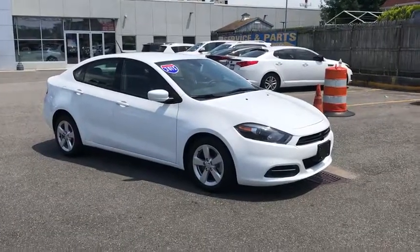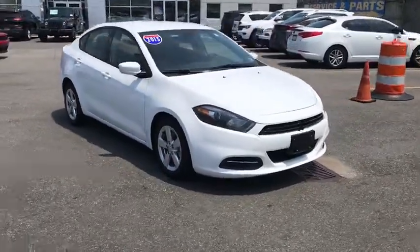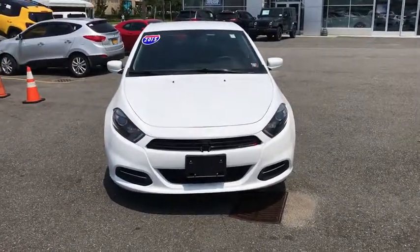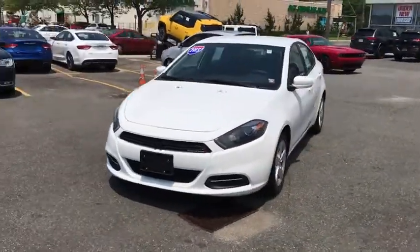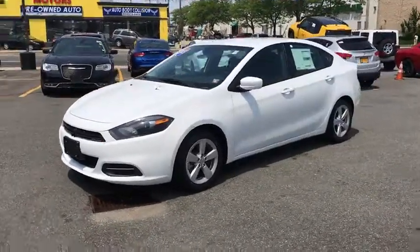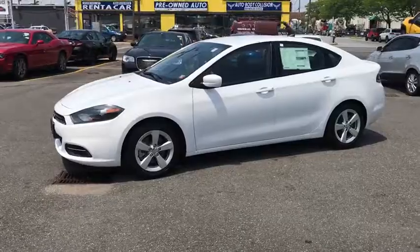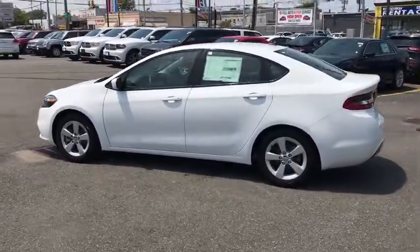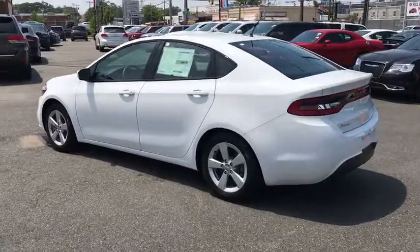The 2015 Dodge Dart. The Dodge Dart was introduced as a lower-priced, shorter-wheelbase, full-size Dodge in 1960 and 1961, became a mid-sized car for 1962, and finally was a compact from 1963 to 1976. Chrysler had previously applied the Dart name to a Ghia-built show car in 1956.